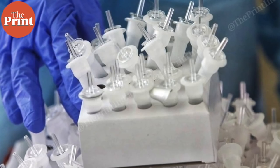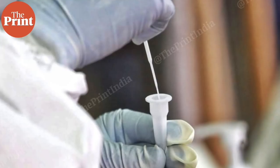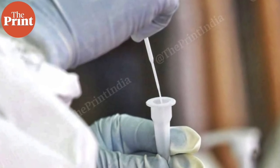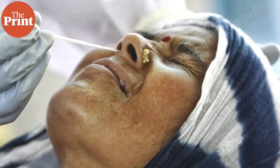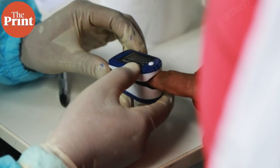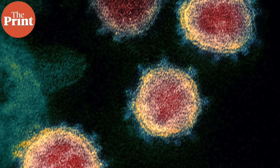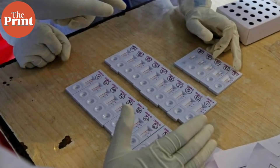Then there's the question of rapid antigen testing. PCR and antigen tests serve slightly different purposes in epidemiology. PCR can take time, sometimes a couple of days, though real-time RT-PCR can give results within a few hours. Antigen testing looks for the presence of an antigen in the body instead of the entire virus. An antigen is any foreign substance that the body's immune system recognizes and mounts a defense against — for this coronavirus it's usually the spike protein, which acts as a proxy for the virus. These antigens can be picked up by these tests.